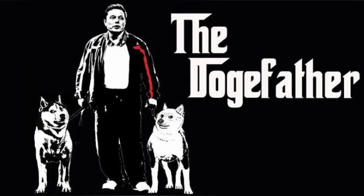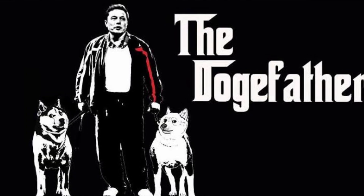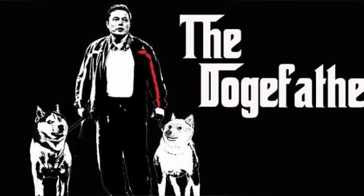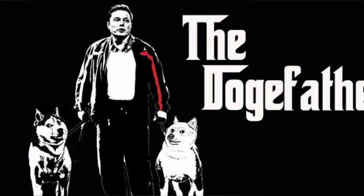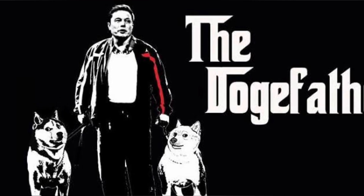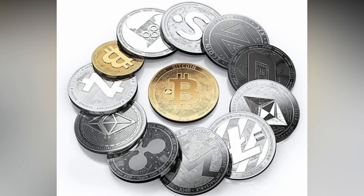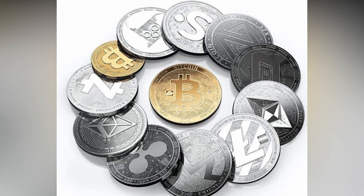Elon Musk is a strong advocate and supporter of Doge — he even went so far as to call himself the Doge Father. In recent tweets, Musk has explained why he believes in cryptocurrency and how everyday people at Tesla and SpaceX inspired him with the concept of the true people's coin. Doge has a distinct market positioning due to its mining model, inflationary status, and ties to Litecoin.